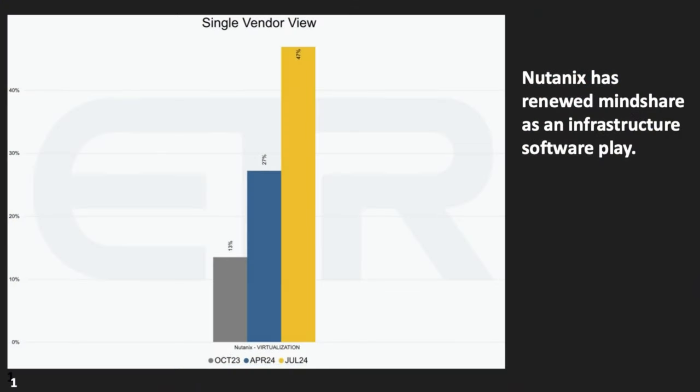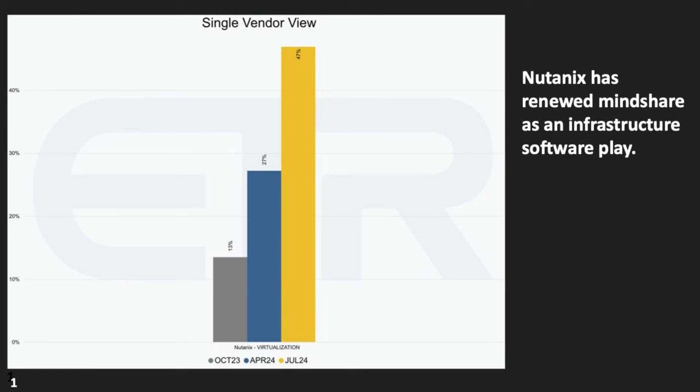We've talked a lot about market dynamics changing with the Broadcom acquisition of VMware and the explosion of GenAI applications. Looking at ETR data, about a year ago in October 2023, Nutanix was in lower percentages, but between October and April they more than doubled their net score — their momentum within the market — which aligns with the VMware acquisition and transition. What's also amazing is they almost doubled again from April to July, showing that momentum is continuing. That really brings a lot to Dell and is why this is exciting.